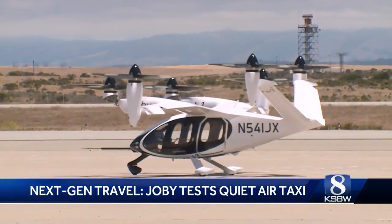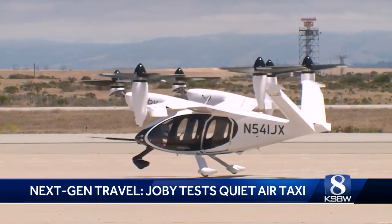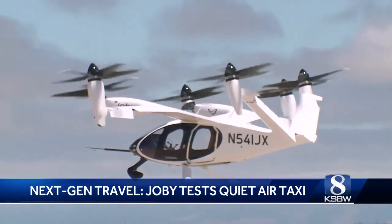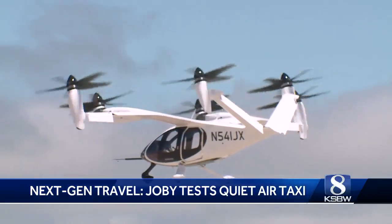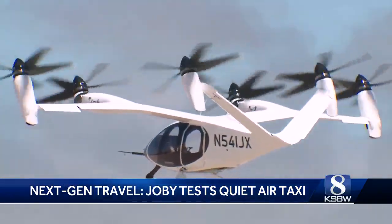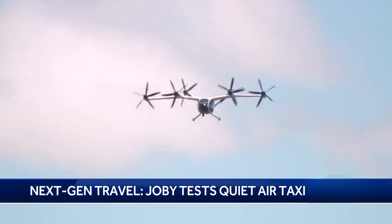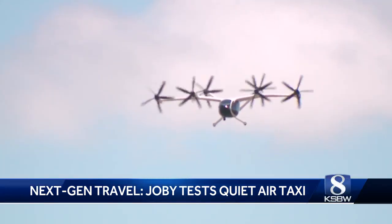Santa Cruz-based startup company Joby, an air taxi company, is giving us an exclusive behind-the-scenes look at one of its test flights at the Marina Municipal Airport. Its aircraft, powered by six electric motors, are special because of their vertical takeoff and landing. It's 100 times more quiet than a helicopter, and most people are going to be very comfortable with it. The aircraft fly no more than 10 miles during test flights.